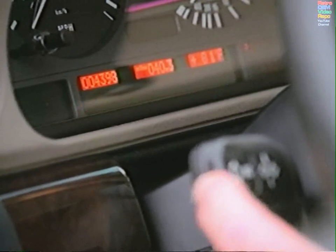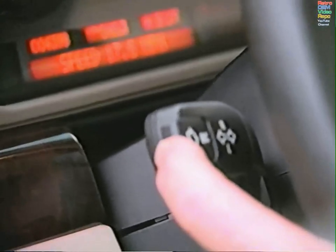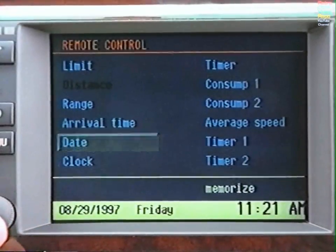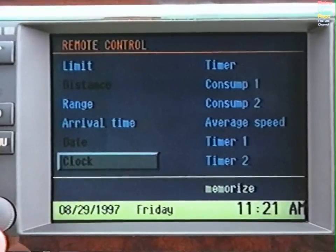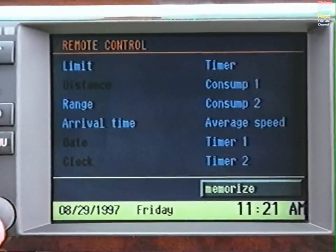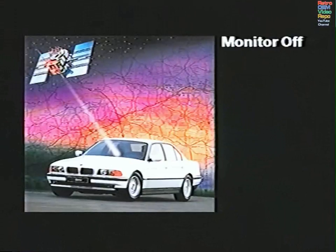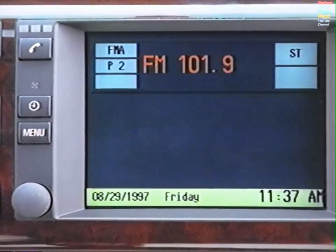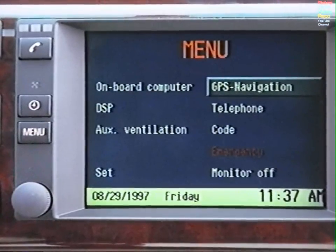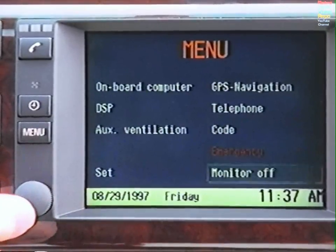To select only a few of these functions, press and hold the stalk until the remote control display appears on the monitor. Highlight and press the control knob to exclude any functions you do not wish to see on the instrument cluster display. Select Memorize and press the control knob to program the system. When you switch to the audio system display or other screens, you will still be able to hear the navigation instructions. If you switch off the monitor, you may turn it on again by pressing the Menu button or the control knob.